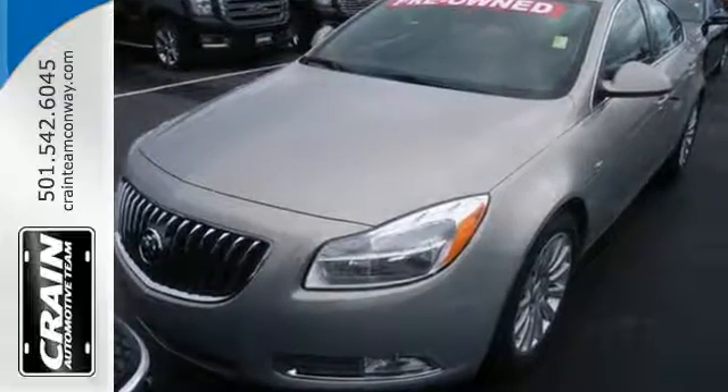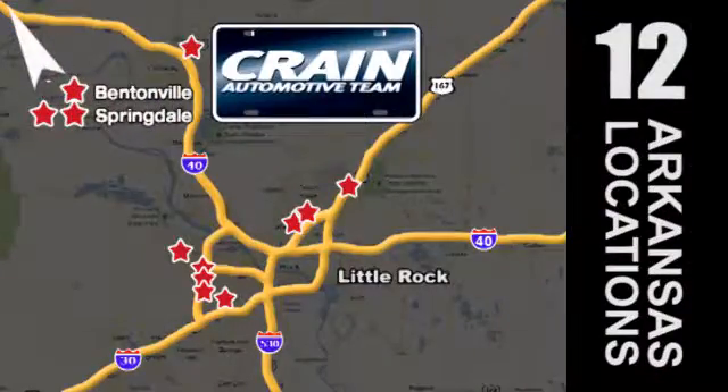Check it out in person today. Visit us anytime at craneteam.com. Go, go, go — craneteam's got them! Craneteam.com!